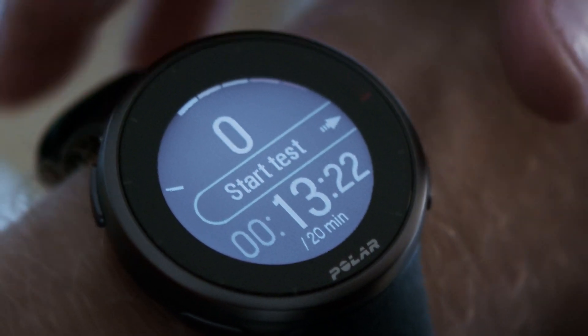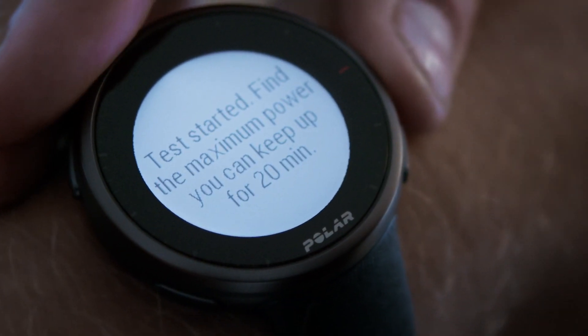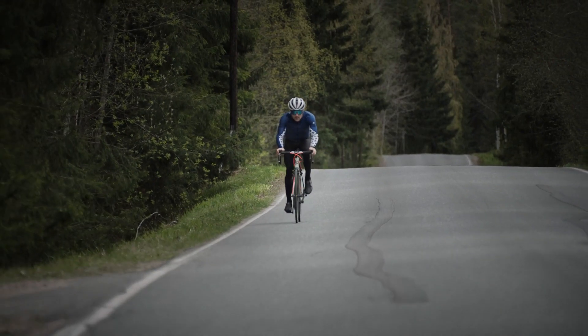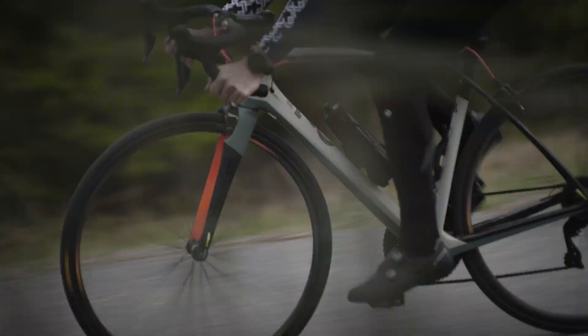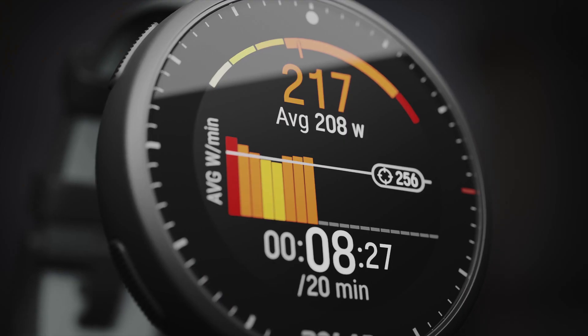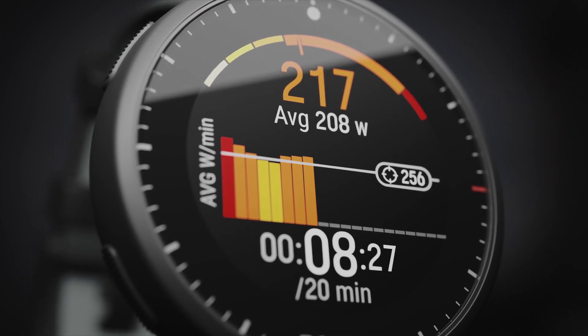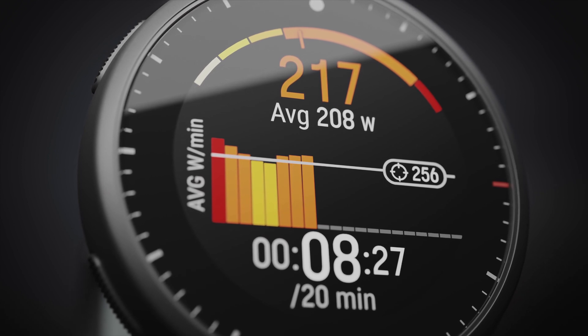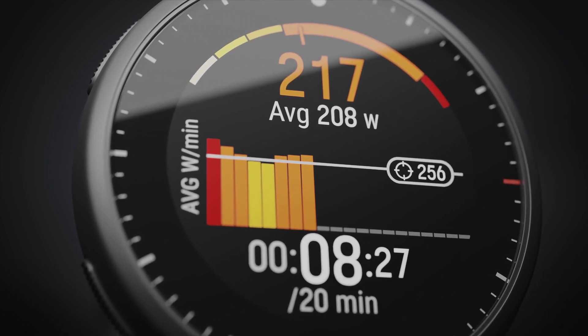When you're ready to start the actual test, tap the start button. Speed up and find the maximum power you believe you can keep up for the whole test. Pausing or stopping during the test cancels it. The test view shows your power in watts — the red value tells your current power and the white value your estimated target power. Try to keep your pace close to the target.